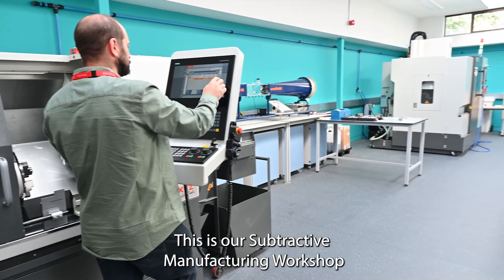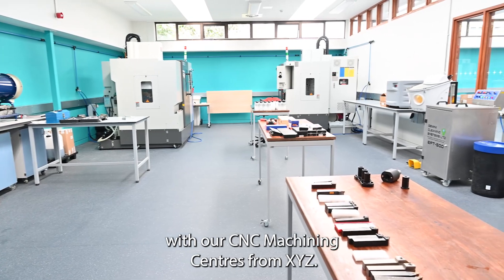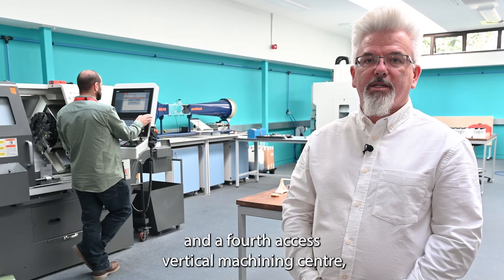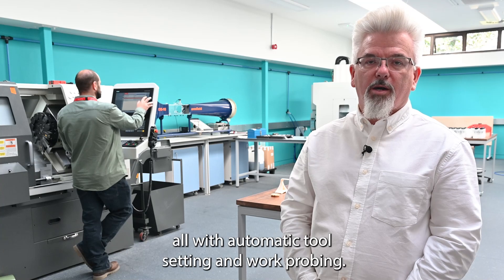This is our subtractive manufacturing workshop with our CNC machining centres from XYZ. We have a CNC lathe, a 3-axis vertical machining centre and a 4th axis vertical machining centre, all with automatic tool setting and work probing.